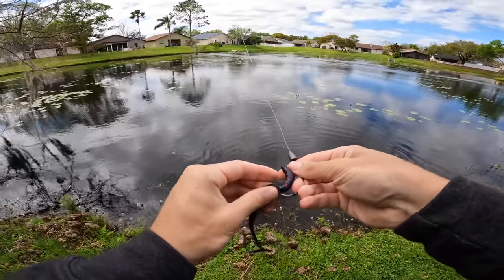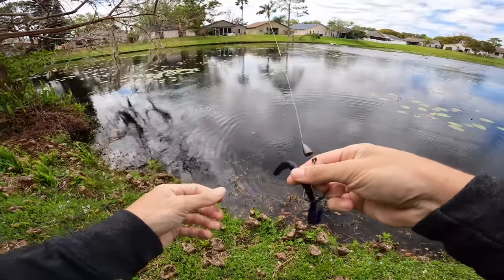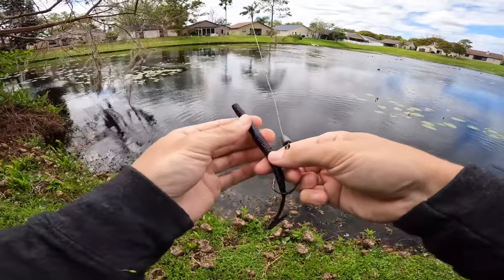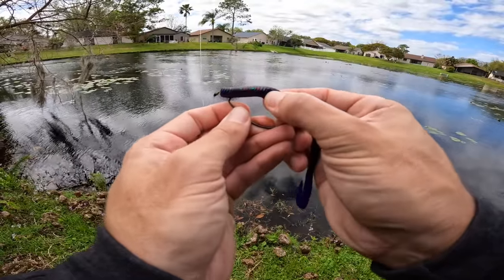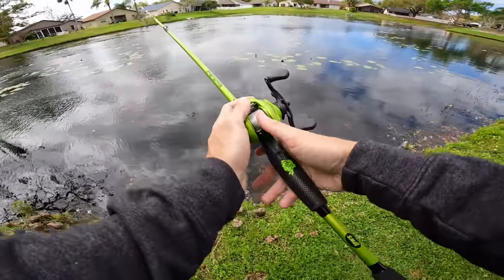We're getting bites, that's all that matters. Sorry about the wind - we're kind of hidden right here but it is whipping today. I think we're gonna freaking smoke them on the speed worm.